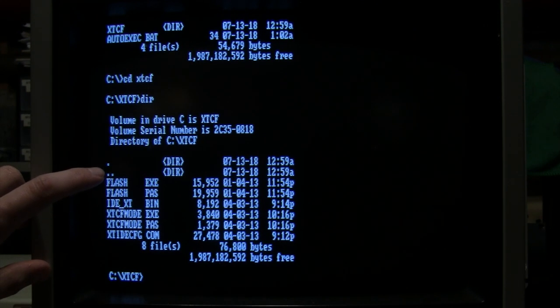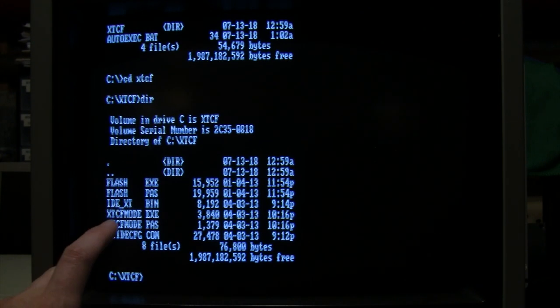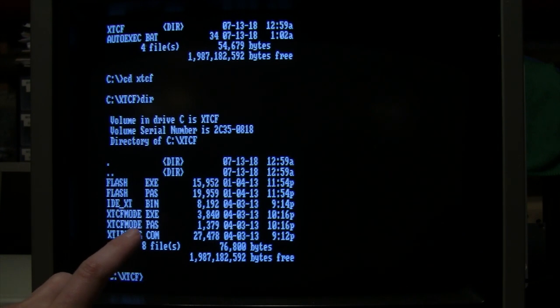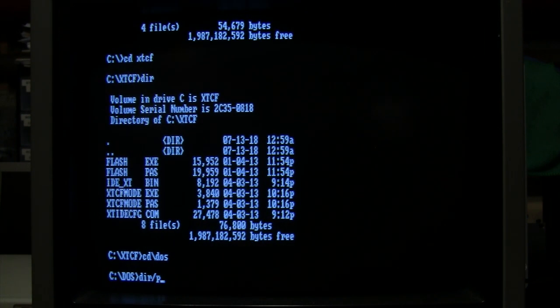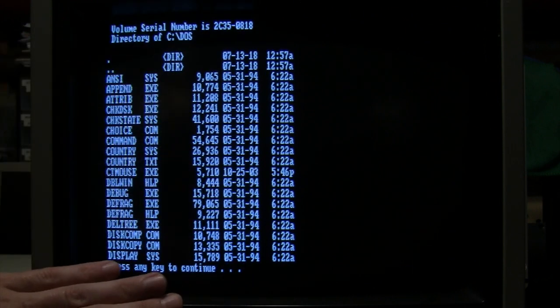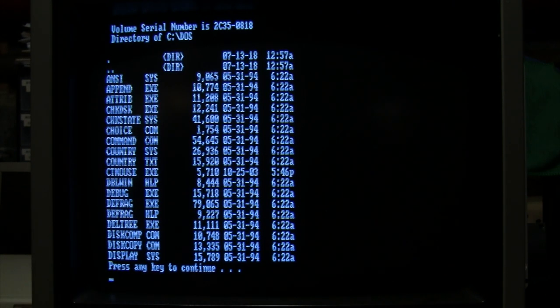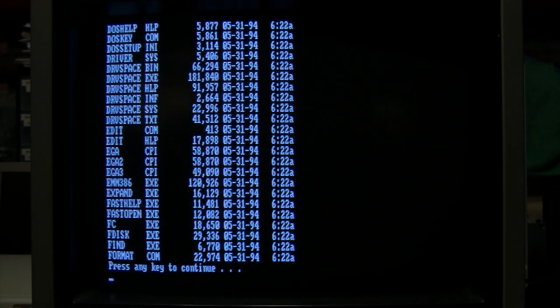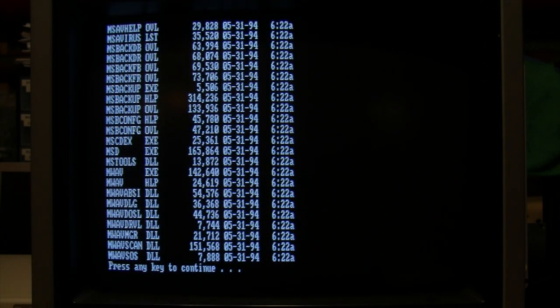The flash utility lets you reflash the card with a newer BIOS version as updates become available. There are also utilities for configuring the card and IDE configuration, which you probably won't need to touch if it's working fine. In the DOS directory, they also included the CT Mouse driver — otherwise known as CuteMouse — which works with serial and PS/2 mice and uses very little RAM, though it doesn't work with a bus mouse, so I'll need to use the standard Microsoft mouse driver.